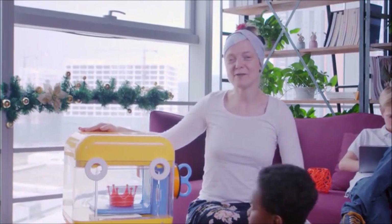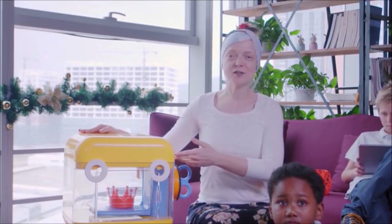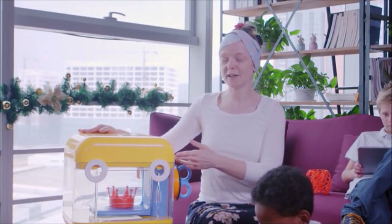Hi, I'm Nicole. I'm an arts teacher. I'm happy to introduce MiniToy — it's the world's first kid-friendly 3D printer.